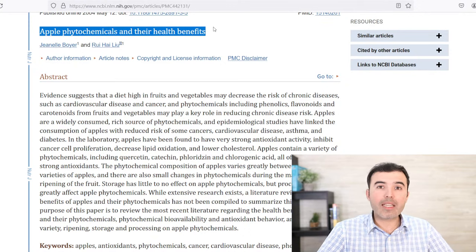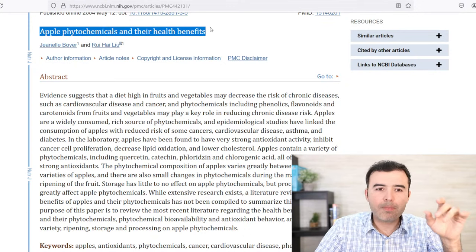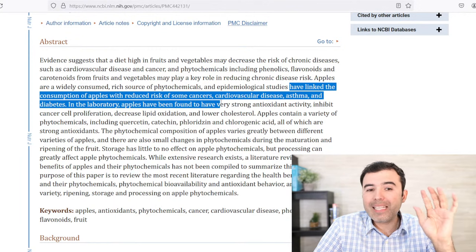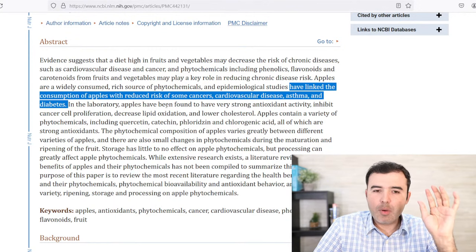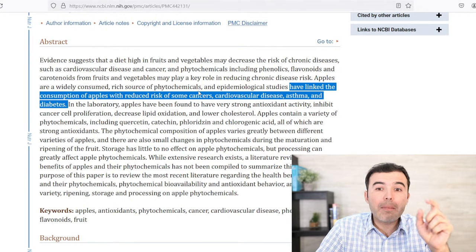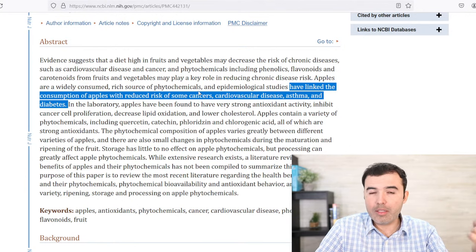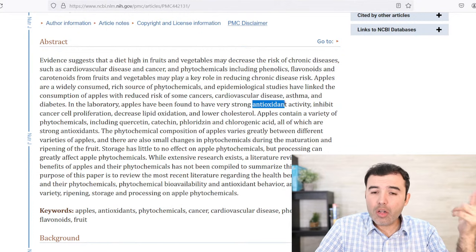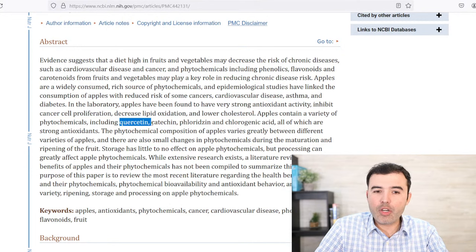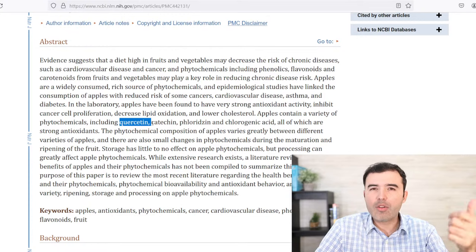Apple phytochemicals — and in this case, the more beneficial effects of green and red apples. Apples have been linked to the prevention of many types of cancers, cardiovascular disease, and asthma — as I mentioned earlier. That is entirely true. Diabetes also — green apples may be able to help you control glucose levels if you have diabetes. They also have a very strong antioxidant activity, inhibit cancer proliferation, decrease lipid oxidation, lower cholesterol, and contain quercetin, which helps with allergies, immune function, and asthma.